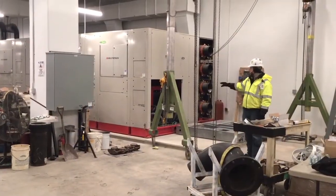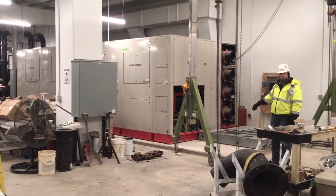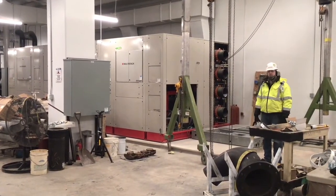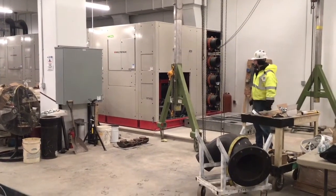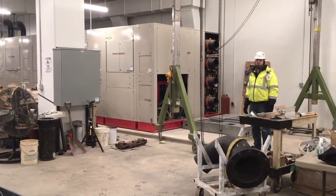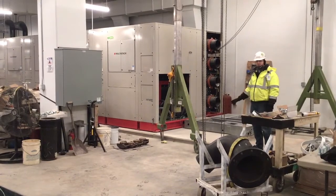Behind us here is the new heater chiller. We're actually getting a new module for the Heritage Hall portion. You can see we've extended the pad — this is coming about middle of this week. We'll drop it down through the airway here and add on to the existing heater chiller, which provides the additional required sizing for the Heritage Hall building addition.